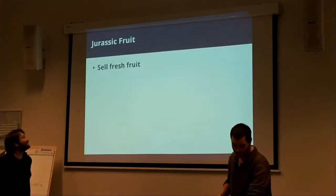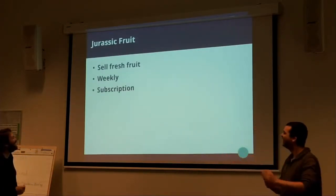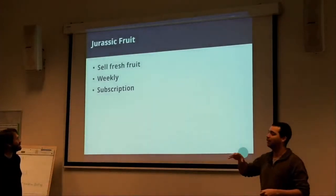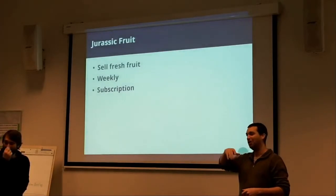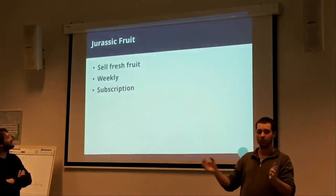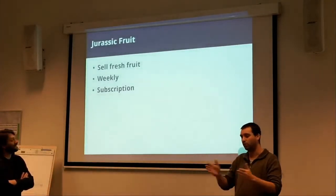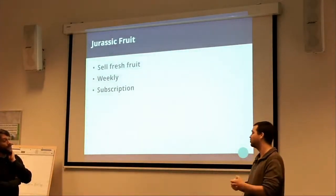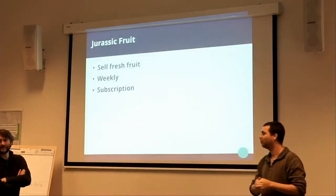They sell fresh fruit every week. They wanted a subscription for customers, so they subscribe to the service and receive a default box of food every week or every two weeks — you can select. During the week before they ship it, you can change the default box if you prefer other foods.